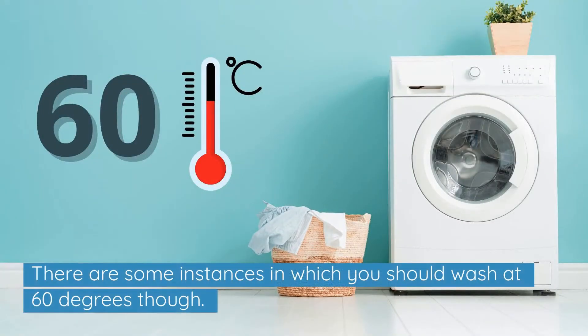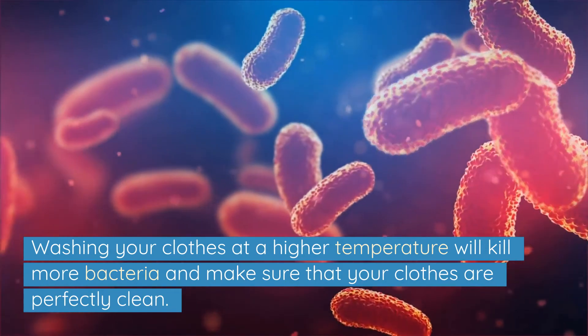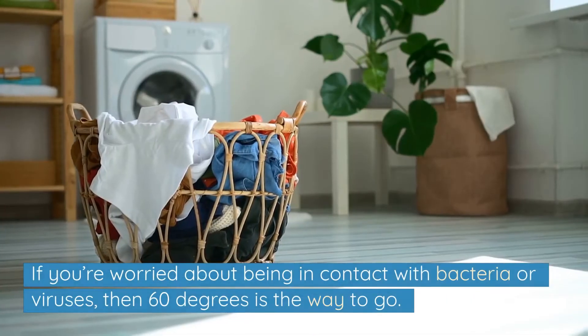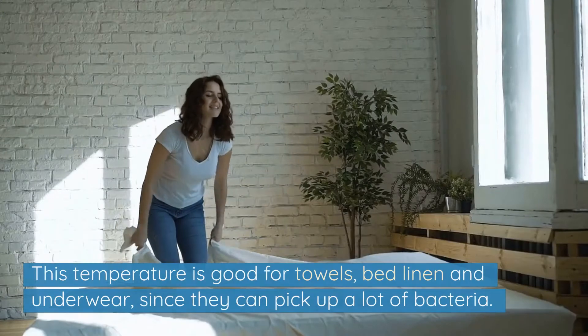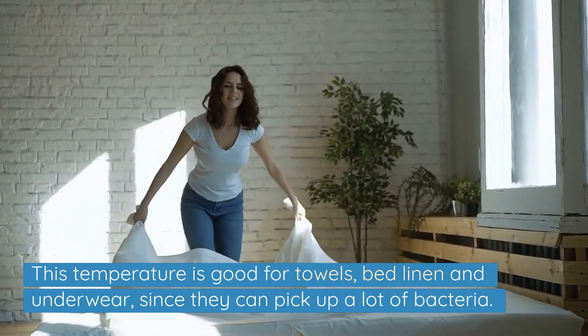There are some instances in which you should wash at 60 degrees though. Washing your clothes at a higher temperature will kill more bacteria and make sure that your clothes are perfectly clean. If you're worried about being in contact with bacteria or viruses, then 60 degrees is the way to go. This temperature is good for towels, bed linen and underwear since they can pick up a lot of bacteria.